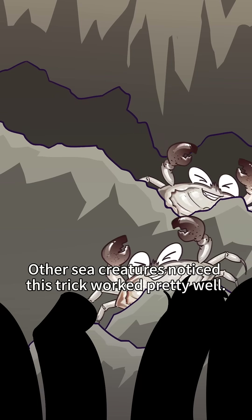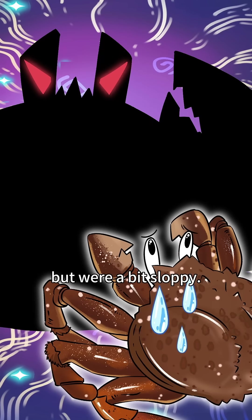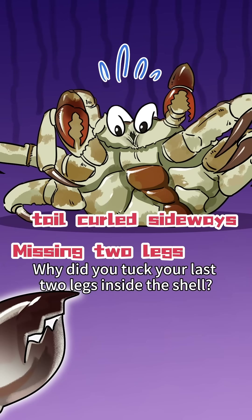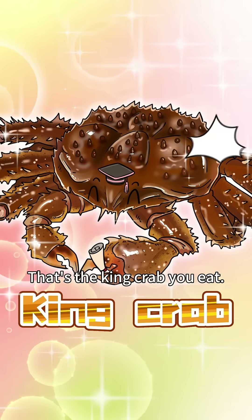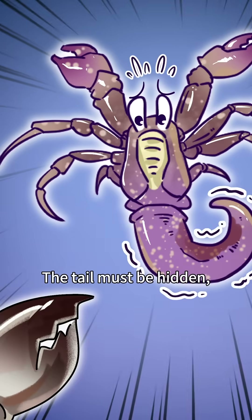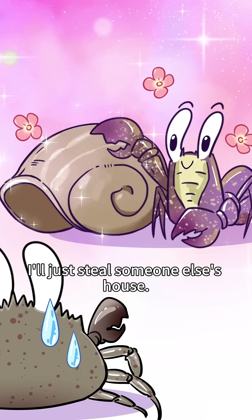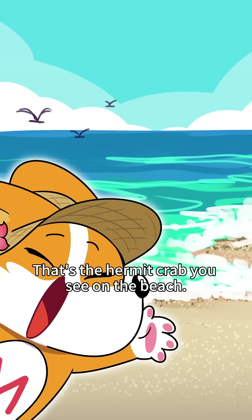Other sea creatures noticed this strategy worked pretty well and started copying it. Some did a decent job but were a bit sloppy — like the pink crab you eat, which tucked its last two legs inside the shell. Some were terrible at copying, like the hermit crab, which just stole someone else's house to hide its tail.